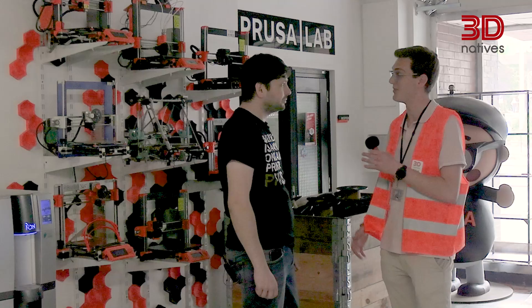Thanks so much for having us here today in Prague. No problem — I've got a whole bunch of things for you to see. We're going to see the printing farm, we're going to see the AFS and the HD 90.